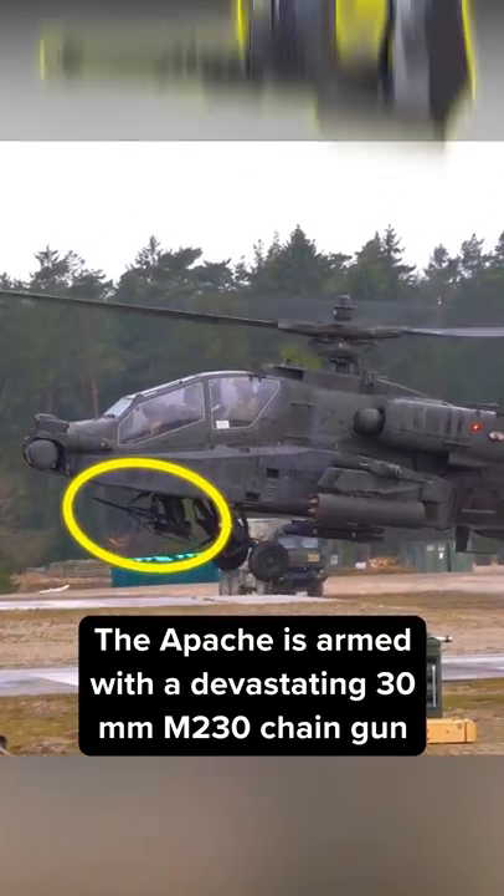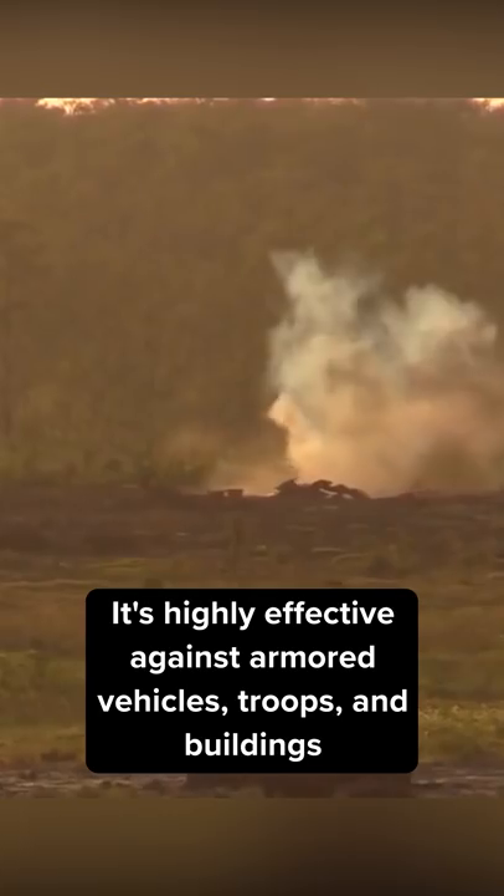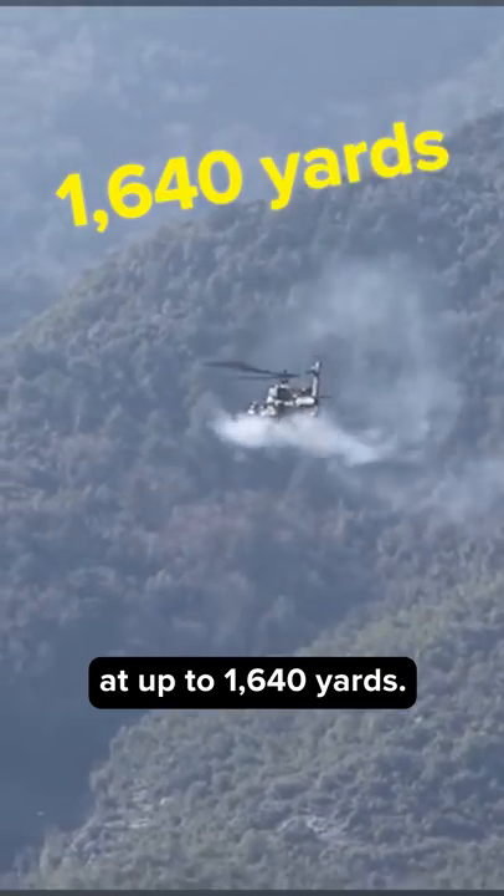The Apache is armed with a devastating 30mm M230 chain gun that uses high-explosive and incendiary rounds. It's highly effective against armored vehicles, troops, and buildings at up to 1,640 yards.